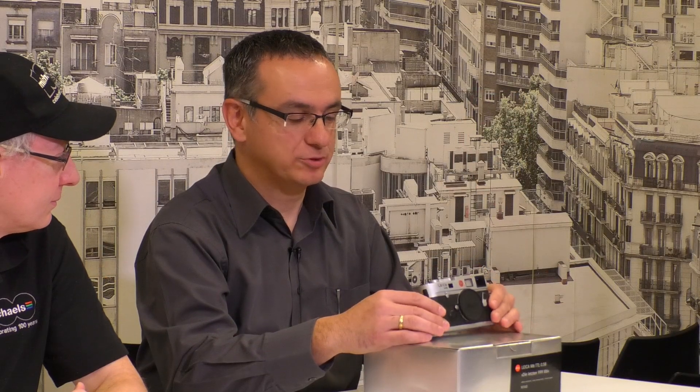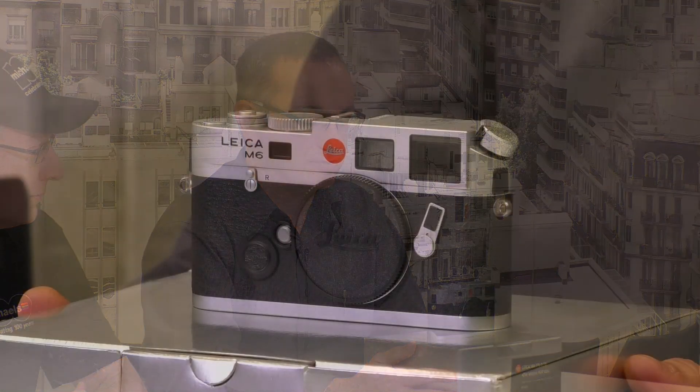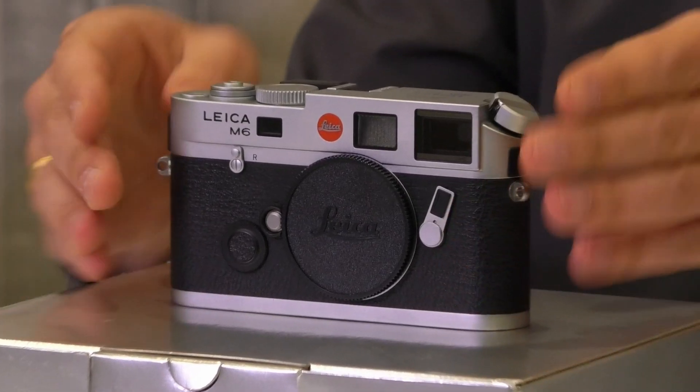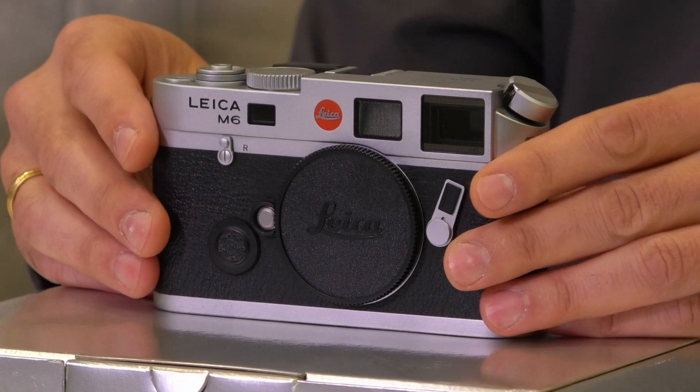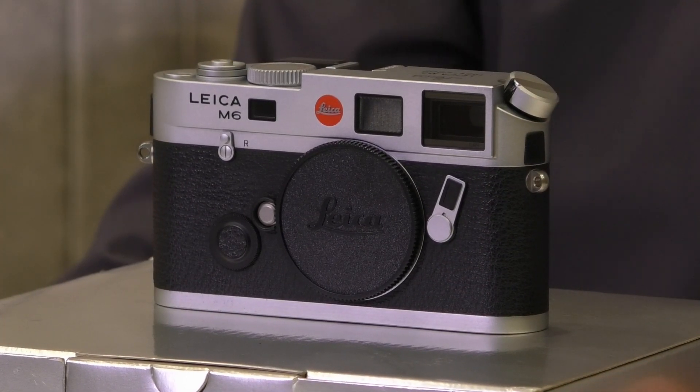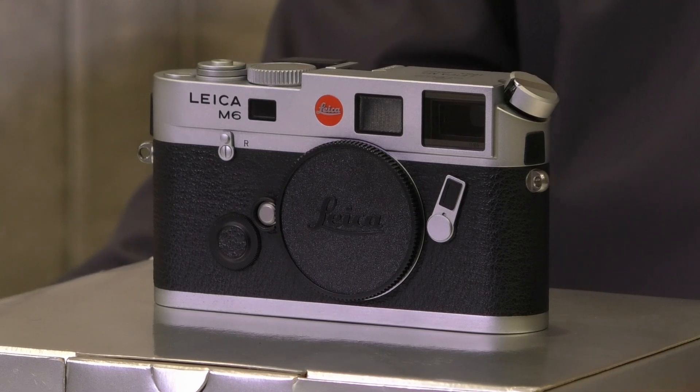Well, this one is a bit more special than just an average M6. It's actually the M6 TTL D-Letson 999 model, which was a series they brought out at the end of its production run. Basically, it's the last 999 M6 cameras that they produced. They made a specific run, numbered them, and made it a special edition model — and this is one of them. So it's truly a collectible camera.